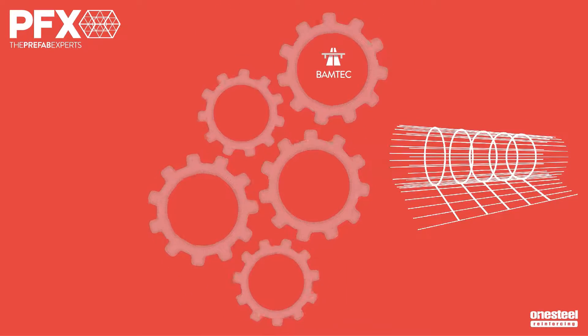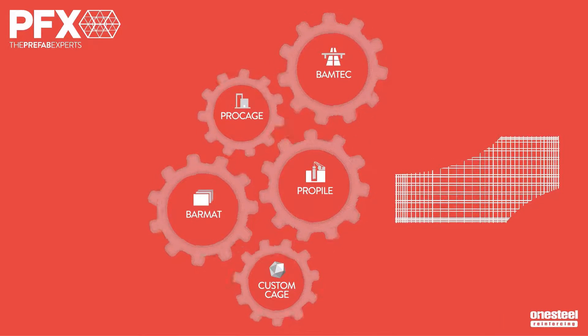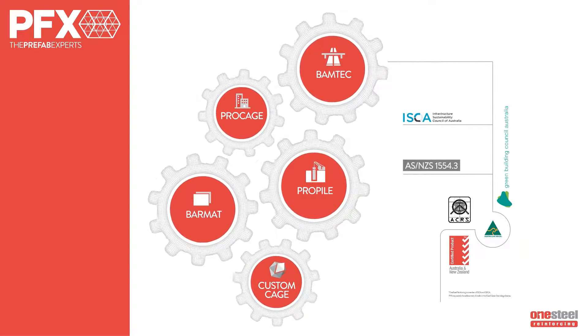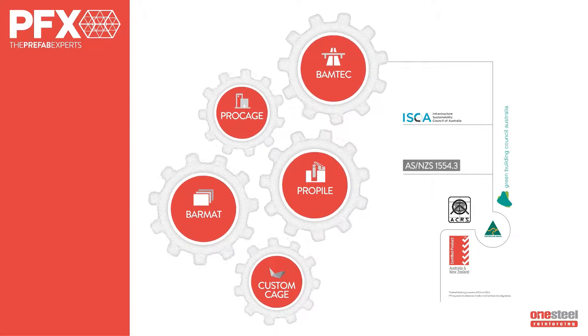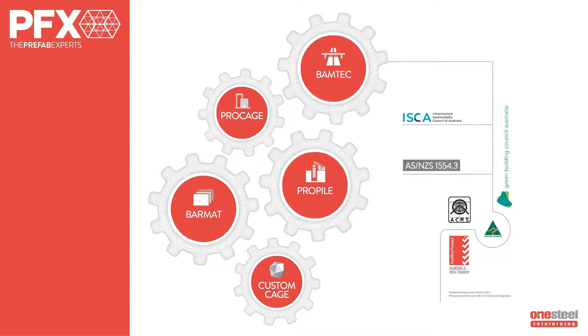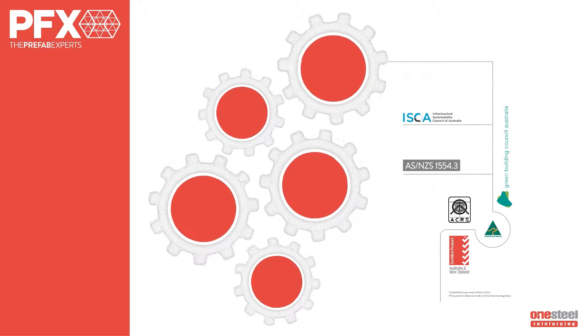Five core PFX product ranges reinforce our reputation for innovation and quality. All comply with relevant Australian standards, offer Green Star and infrastructure sustainability credits, and lifting certificates are available. Being almost exclusively manufactured in controlled factory environments, they deliver enhanced on-site safety and reduce on-site labour.